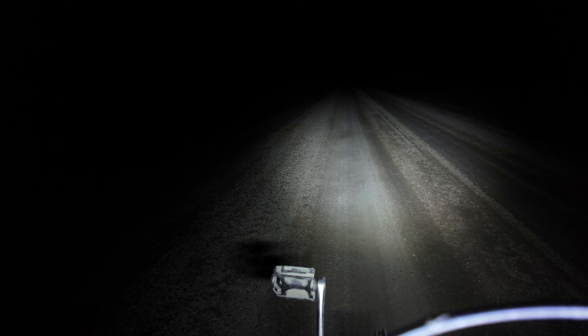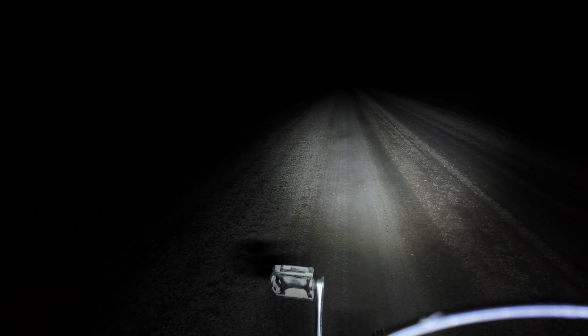The flashing mode on the highway — you can't not see that. You can see me from a mile away.